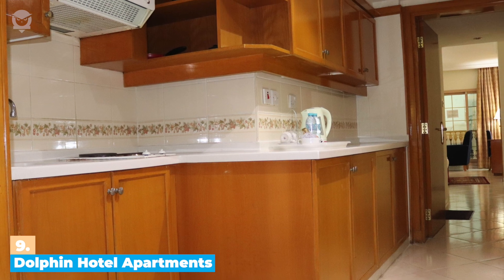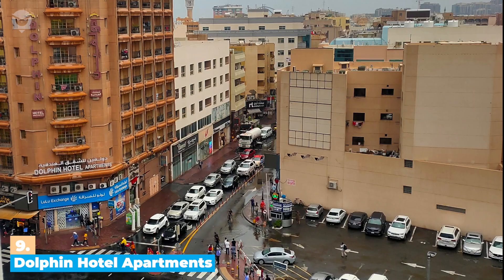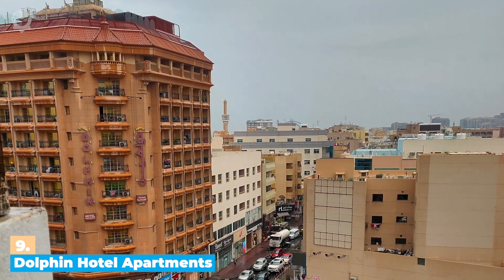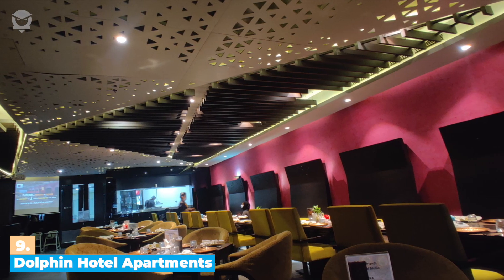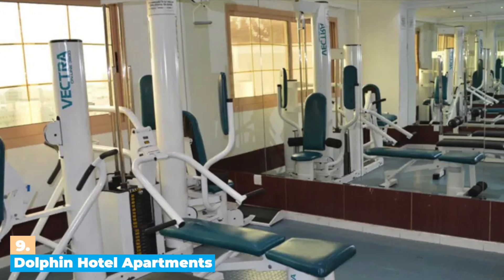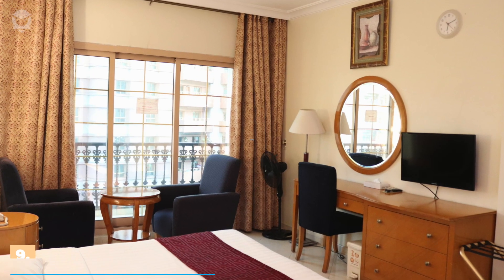Plus, you'll enjoy the convenience of a fully-equipped kitchen, so you can save money by cooking your own meals. In addition to its great location and affordable accommodations, Dolphin Hotel Apartments also offers a variety of amenities, like a swimming pool, a fitness center, and even a private beach area. The cost of the hotel per night starts at around $60.